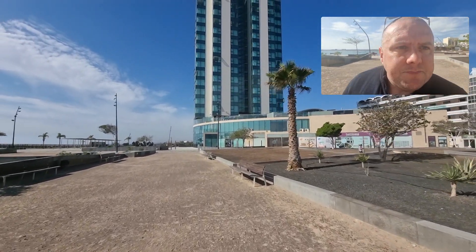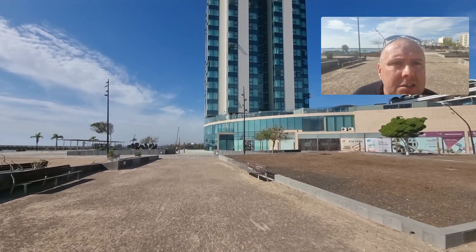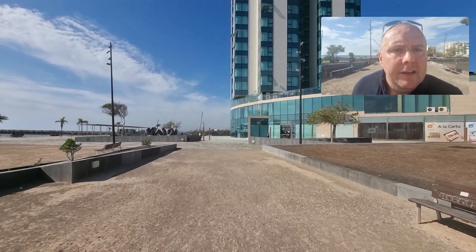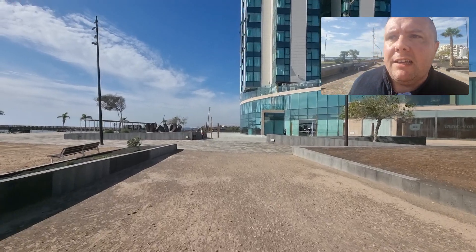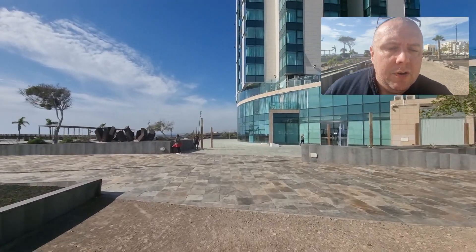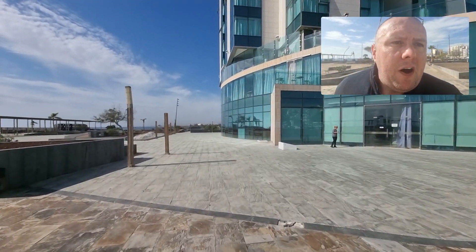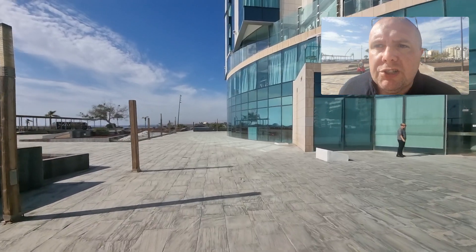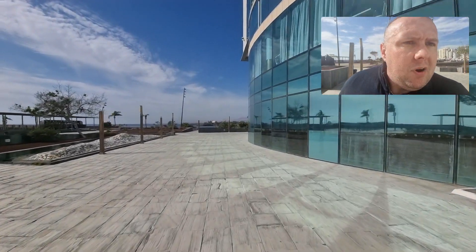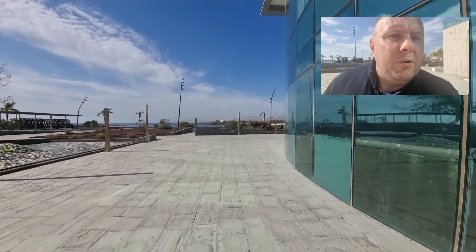This is the Arrecife Grande and we're going to have a look inside. At the top floor there's a beautiful café where you can enjoy a drink and some cake, and the views are just spectacular. This is the back of the Arrecife Grande and I'm going to show you the beach area. There are also a couple of hostels here which seem very popular — great if you're a solo traveller or on an adventure and want a budget option.